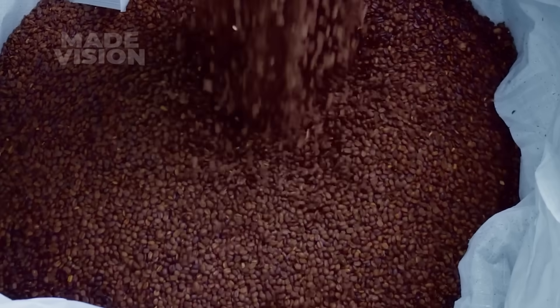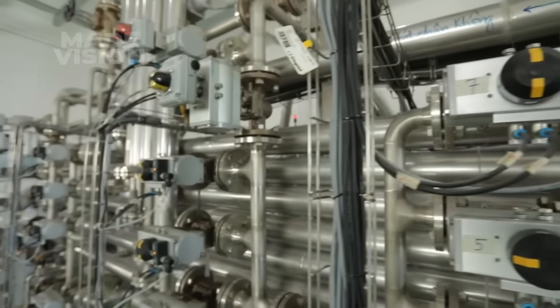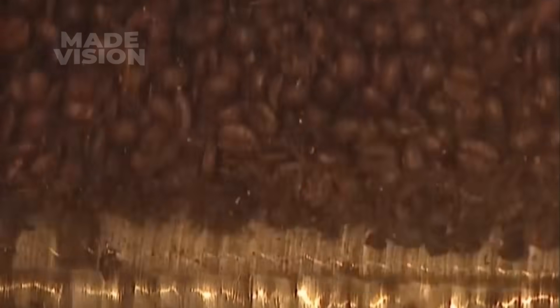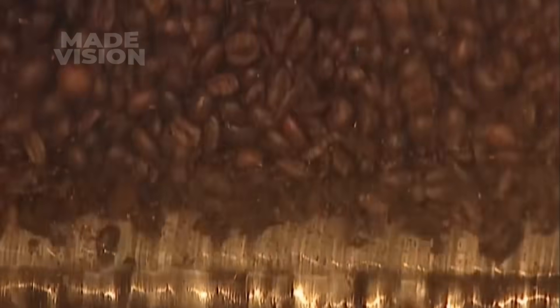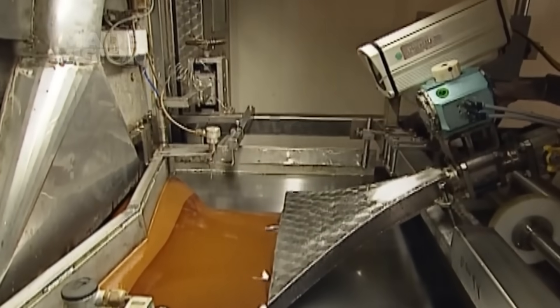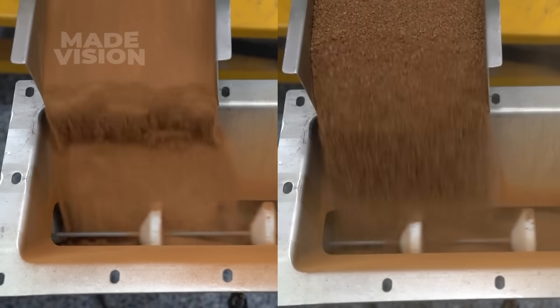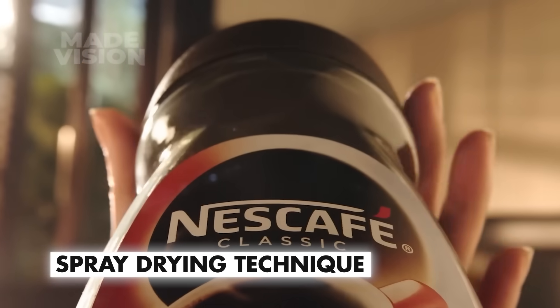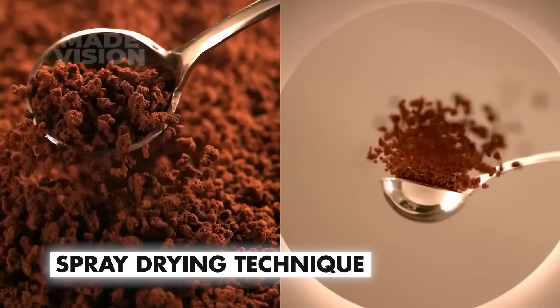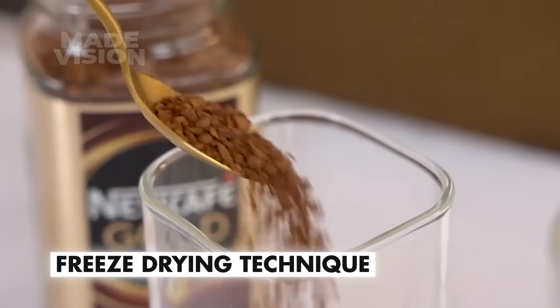Once the coffee beans have cooled, they are automatically deposited into an industrial-sized coffee mill that turns them into a coarse powder. This powder is then brewed into a strong liquid coffee extract using steam and pressure. From here, the liquid extract follows one of two drying methods: it's spray-dried to create Nescafe Original's classic granules, or freeze-dried to achieve the premium texture and flavor of Nescafe Gold.